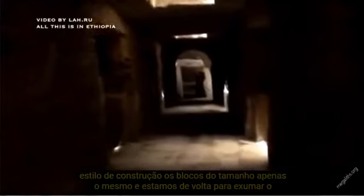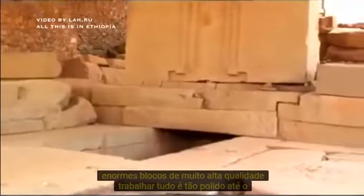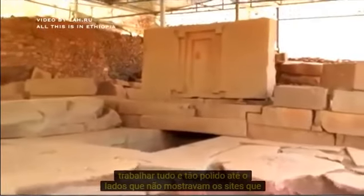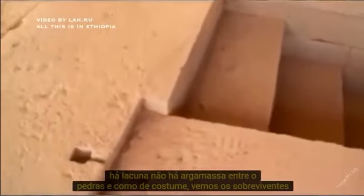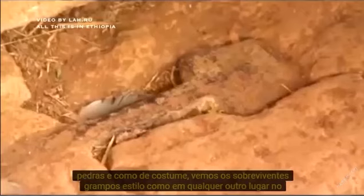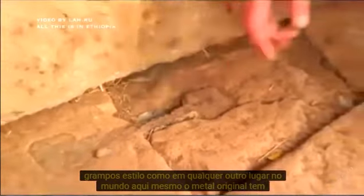Back in Axum, we find familiar megalithic underground tunnels with enormous blocks of very high quality work. Everything is so polished — even the sides that do not show, the sides facing other blocks, are polished to perfection. That is why there is no gap and no mortar between the stones. And, as usual, we see the survivor-style clamps as found everywhere else in the world. Here, even the original metal has survived.